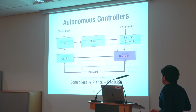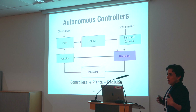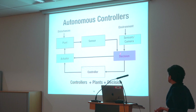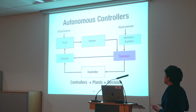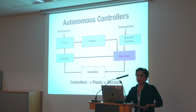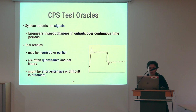Going one step further, we have autonomous controllers. Here, commands are not coming from a human operator or other devices — commands are decided by a decision component that receives sensor and camera information and decides what kind of control action should be applied. Those are the high-level kinds of CPS models we are discussing.